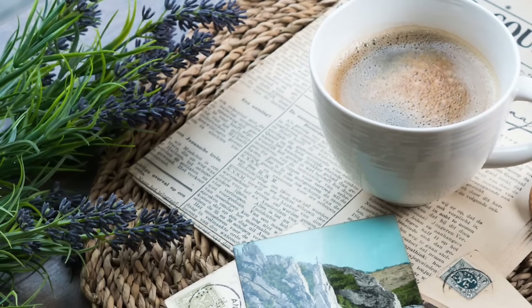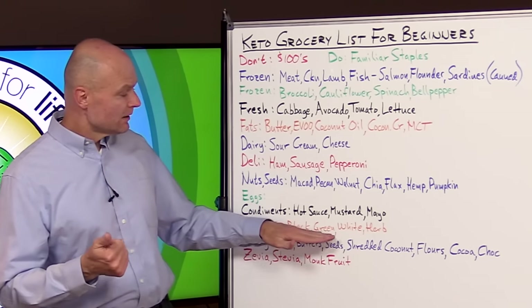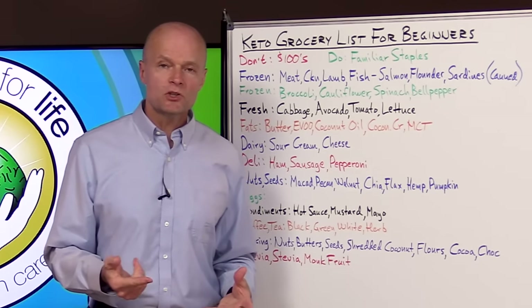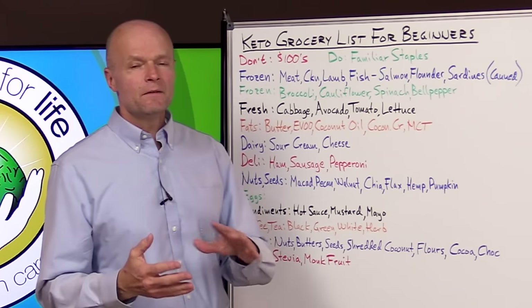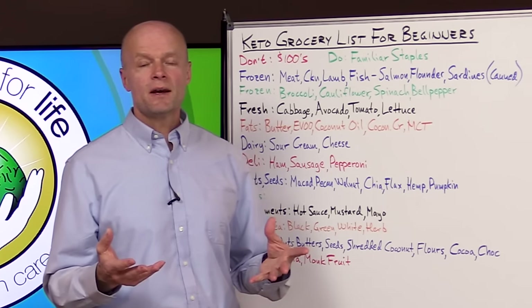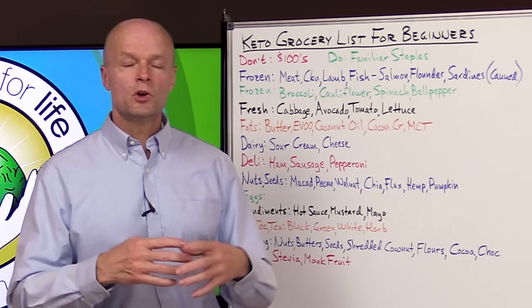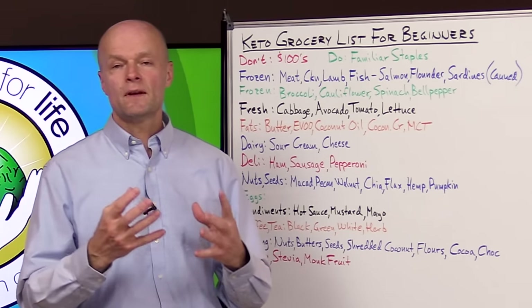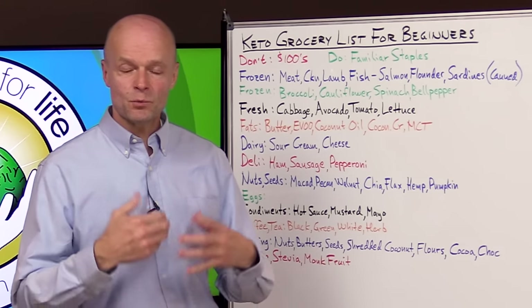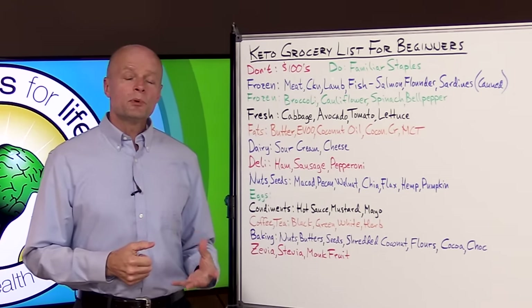You can stock up on a good variety of coffee and tea. Coffee speaks for itself. Tea can be black, green, white, or any herbal tea — just watch the herbal teas because the vast majority are great, but there are some that have added sugar or chemicals in them, so go with reputable brands and figure out what's in there so you're getting good things.